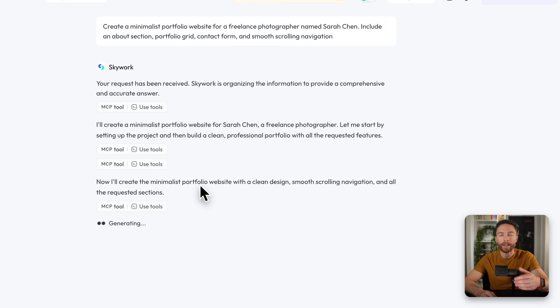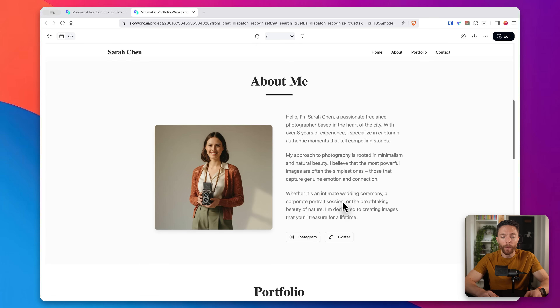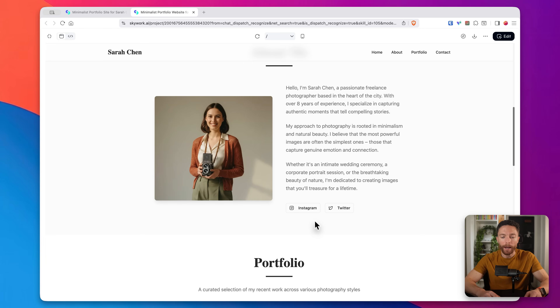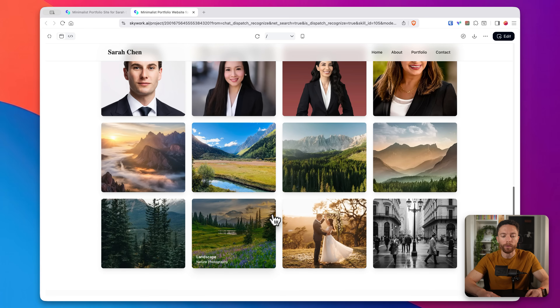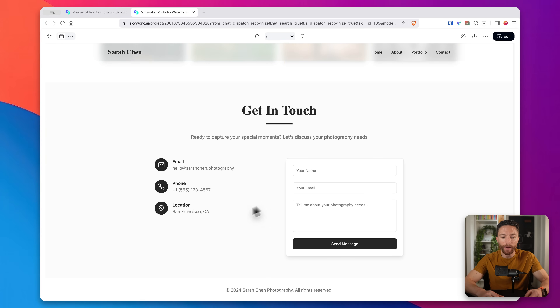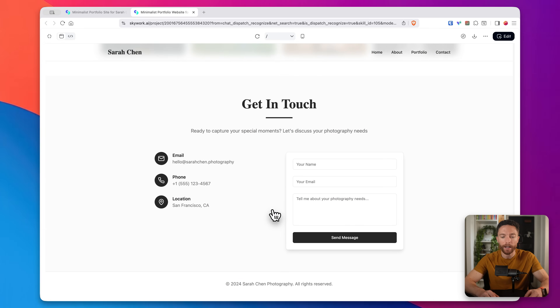You can see step-by-step exactly what it's doing as it describes each step. Here's what it came up with — a super slick minimal portfolio website for Sarah Chen. Scrolling down, we have an about me section describing who she is with a placeholder image, and buttons for Instagram and Twitter you could update with correct links. Here's her portfolio in a beautiful grid where you could add her real photos. And scrolling down, we have a contact section. This is fully responsive — clicking 'view my work' takes you to the correct section, and all form fields are fully functional and deployable.